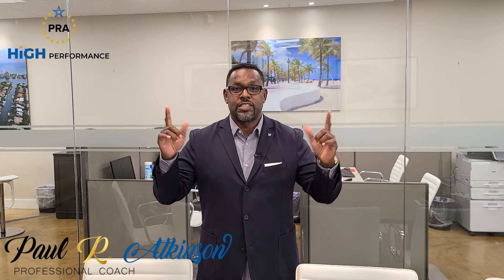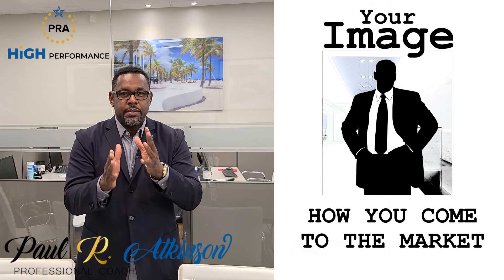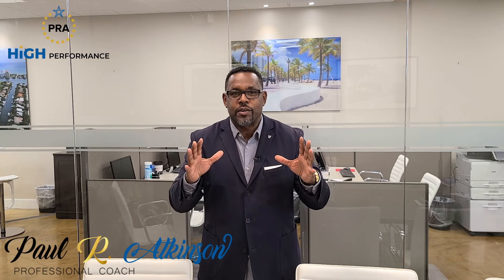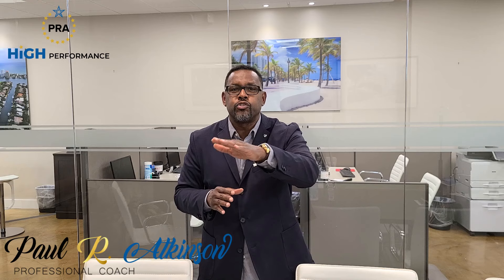I've been practicing real estate for more than 17 years, with more than nine billion dollars in sales volume. One of the most important things I can tell you is image — how do you come to the marketplace? What is your image? When I was in the military as a recruiter, one of the first things they told me was: perception becomes one's own reality.